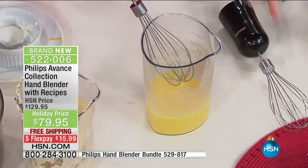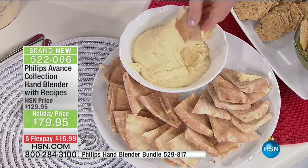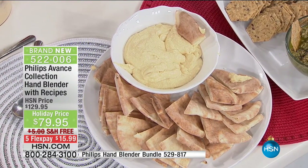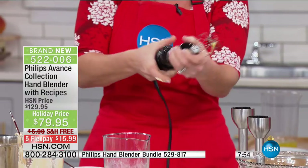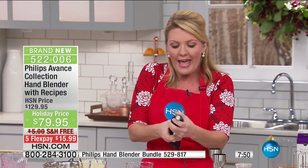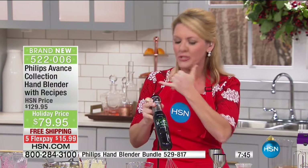Did you see the consistency of the hummus? When I tell you there is not one chunk in here — it is perfectly smooth, and all of this is happening in seconds. When you add attachments such as the whisk or the beaters — with the touch of a button, push on the front, slide right off, goes right back in. Every part about this Philips hand blender is about ease of use.